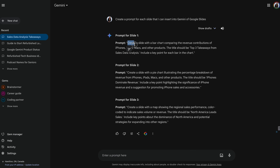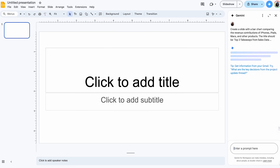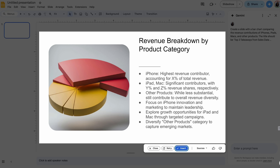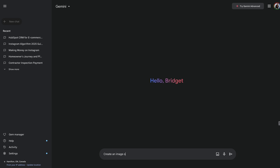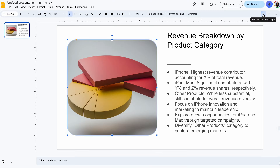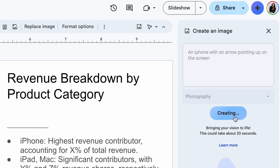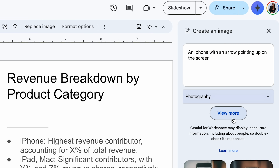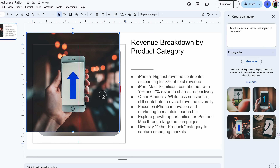Head over to Google Slides, click the Gemini button, and you'll see suggested prompts or you can write your own. Paste that prompt from Gemini, and if you like the slide it generates, select insert and edit it to your liking. Gemini can also create pictures — you can do this on the web version by saying "create an image of," or right in Google Slides. Select an image, then select "create image with Gemini" and prompt it — for example, "an iPhone screen with an arrow pointing up." Choose the style you want, pick from a few images, and insert it.